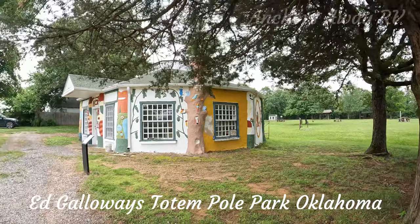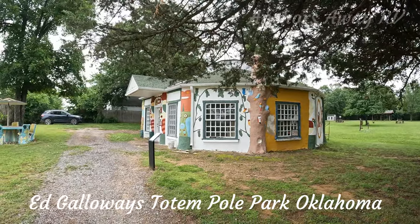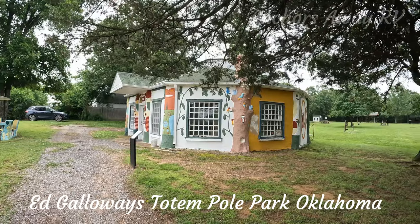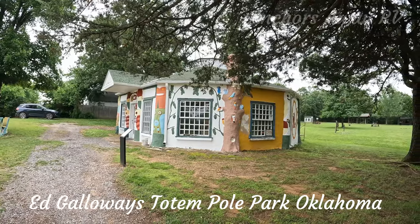This is another little house here that is all done up with motifs as well, and this is the gift shop, so you can go in and buy something or you can just give them a donation.